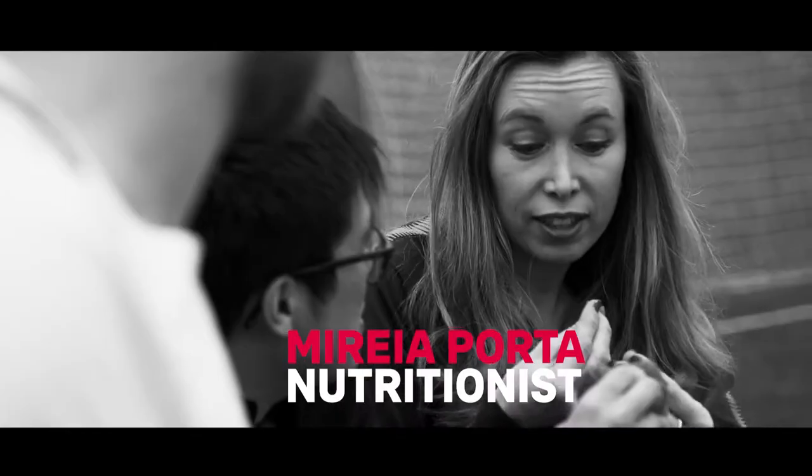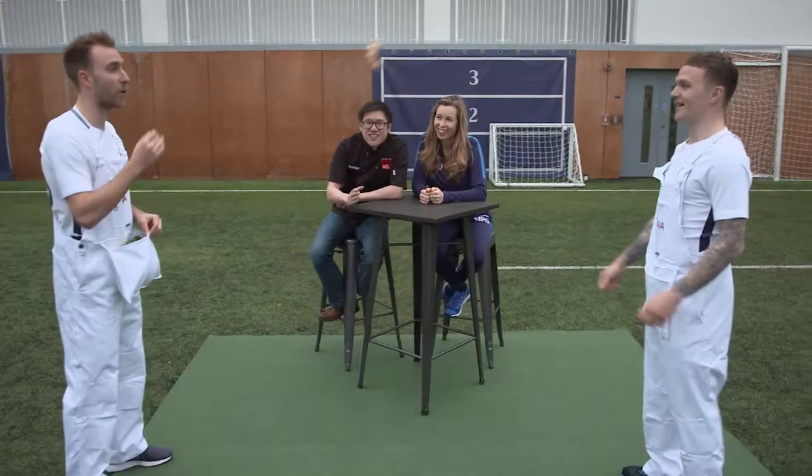Whilst Kieran's showing off his skills, Maria, Tottenham Hotspur's nutritionist, is going to talk us through all the health benefits of the ingredients for the dumplings. Here we go. Let's go.